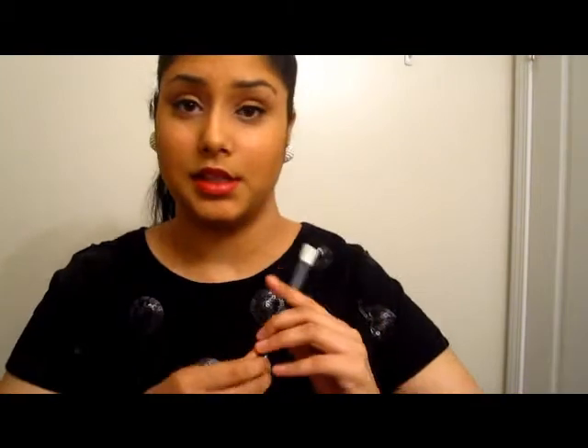Then I have this white eyeliner from Annabelle — the Annabelle Kohl in 116 White. Pretty basic, just to brighten up under the eye. And MAC blush in Pink Swoon, which is my favorite pink blush ever. There's a nice dent in it, but it's just really, really pink and pretty.